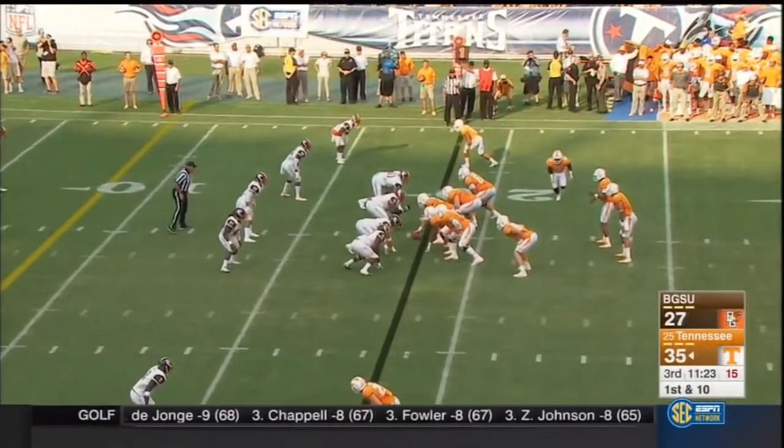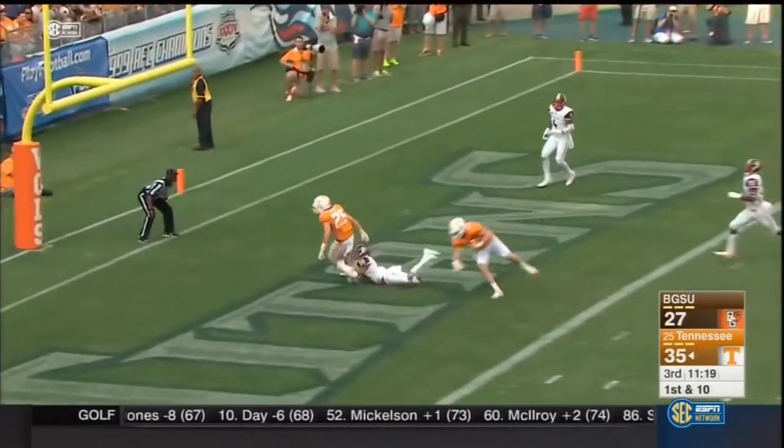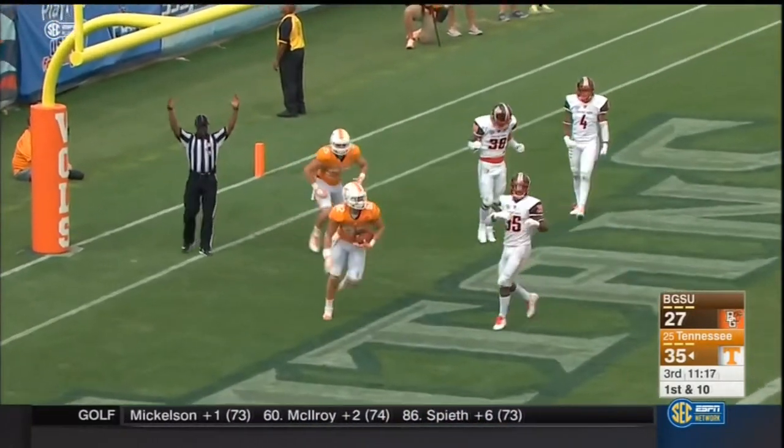There's the eighth flag against Bowling Green — 83 yards. Fourth time Tennessee starts possession inside of 30, to the end zone. Leaping grab, Ethan Wolfe.